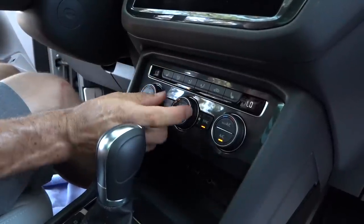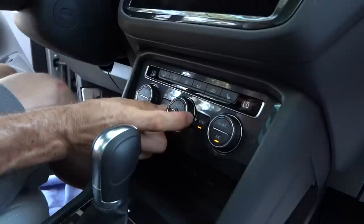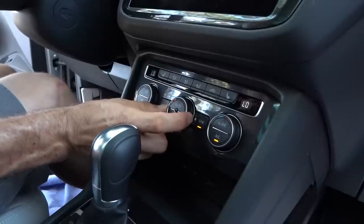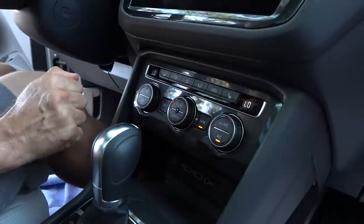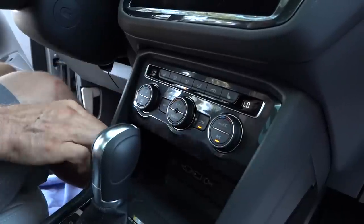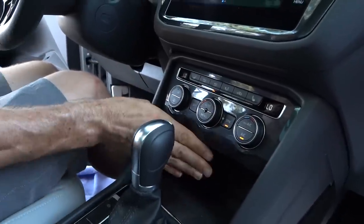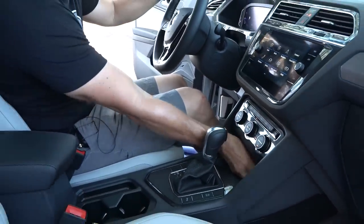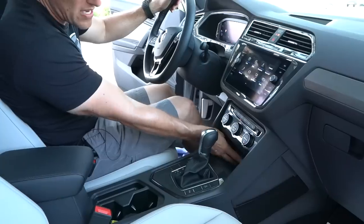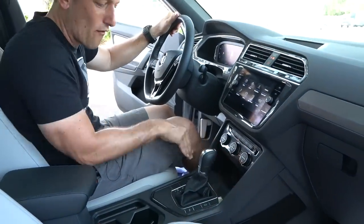Dual climate. My only problem is the blower — look at all the wiggle going on there. There's a little fit and finish issue I want to see them fix — I've noticed that on a few Volkswagens. As we drop down, there's a nice cubby here. I wish there was a lid — so I am going to Zonk the no-lid — but you do get a 12-volt, two USBs, and an aux jack, all very nicely placed.